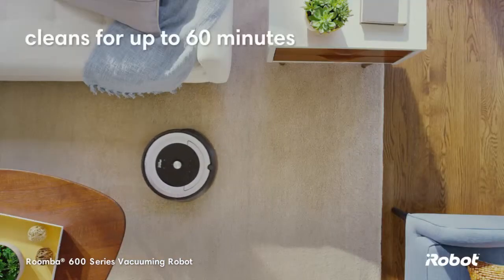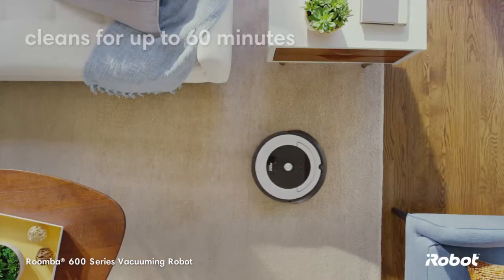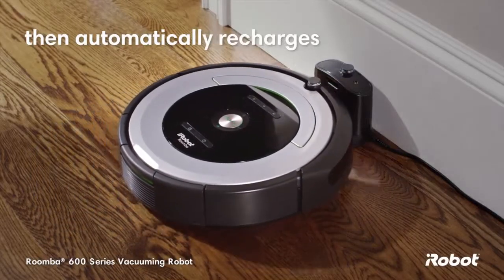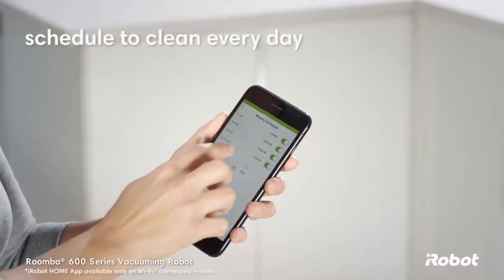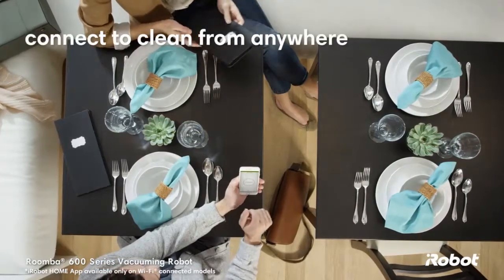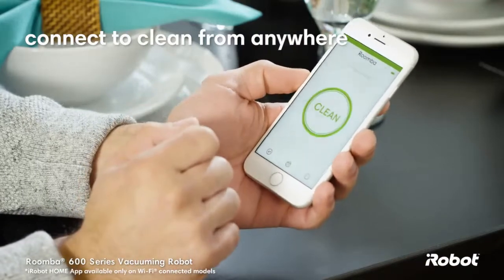The Roomba 600 series cleans for up to 60 minutes, then automatically returns to the home-based charging station, so it's always ready to clean. You can schedule the robot to vacuum every day of the week. And with the iRobot Home app, you can connect to clean from anywhere, anytime.